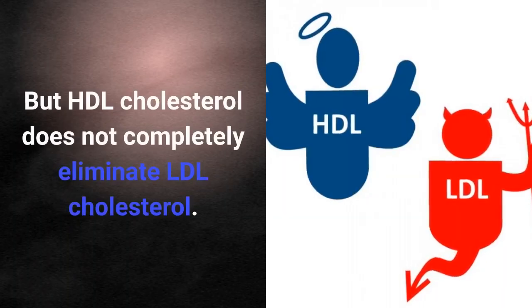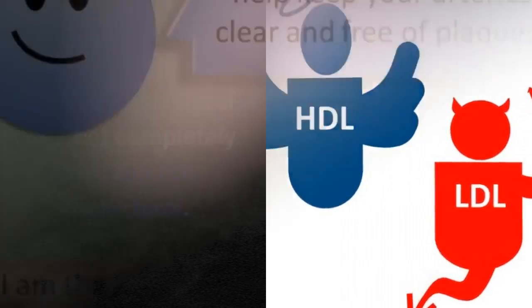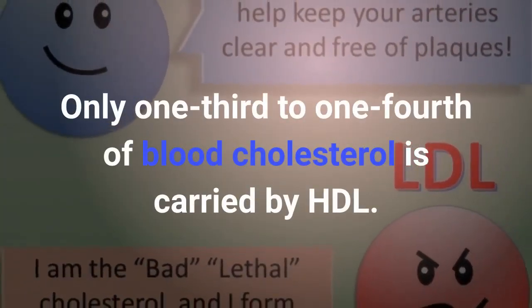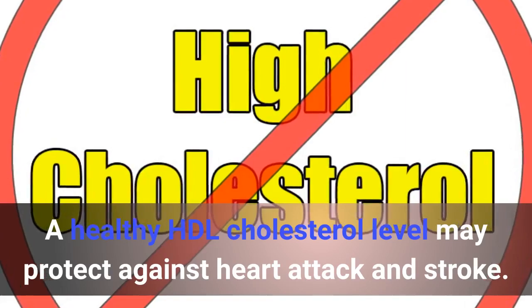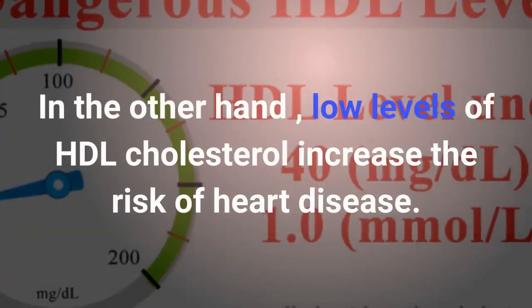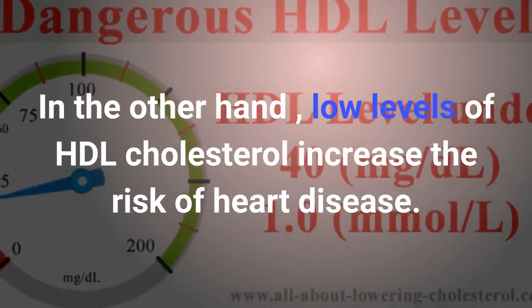But HDL cholesterol does not completely eliminate LDL cholesterol. Only one-third to one-fourth of blood cholesterol is carried by HDL. A healthy HDL cholesterol level may protect against heart attack and stroke. On the other hand, low levels of HDL cholesterol increase the risk of heart disease.